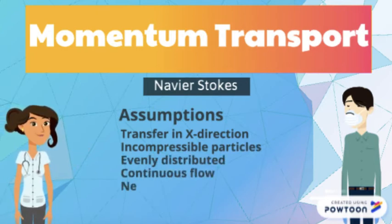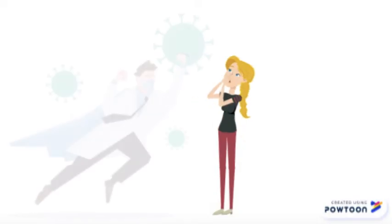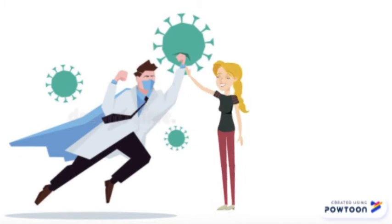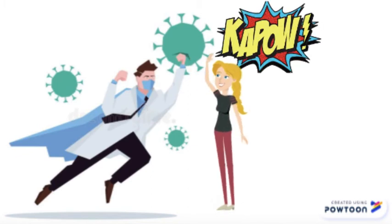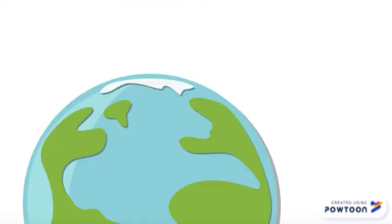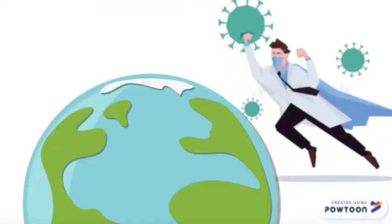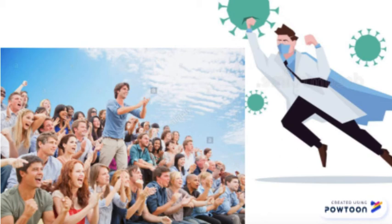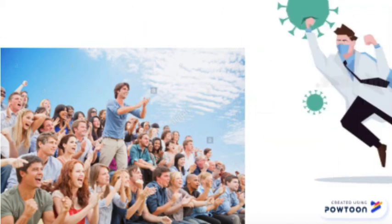The particles can be modeled as a Newtonian fluid and there is no concentration change in any direction. Allow me to transfer my power to you and save you. Thanks, Covenator! The Covenator's powers allow him to travel the world and give people high fives to help spread a preventative measure against this deadly disease. Look everyone, the Covenator is flying above us! Thank you, Covenator!